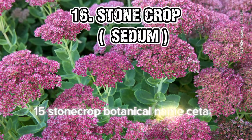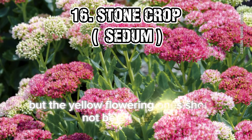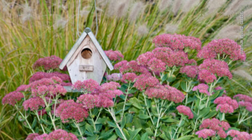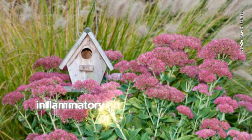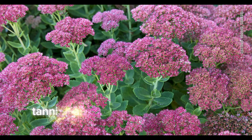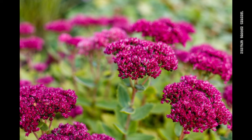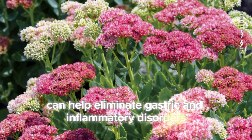15. Stonecrop (Sedum). All Sedum species are edible, but the yellow-flowering ones should not be eaten raw. These plants have anti-inflammatory and antinociceptive properties and are also rich in alkaloids, tannins, and cyanogenic compounds. Using its leaf juice can help eliminate gastric and inflammatory disorders.